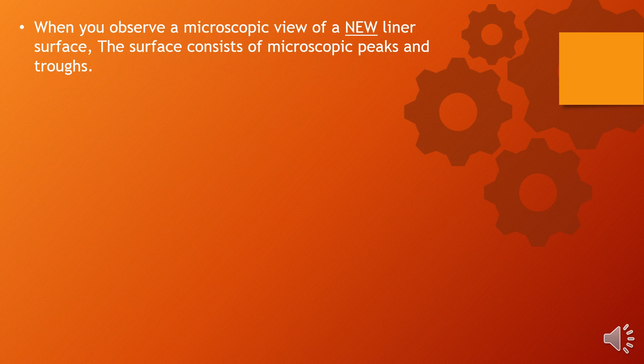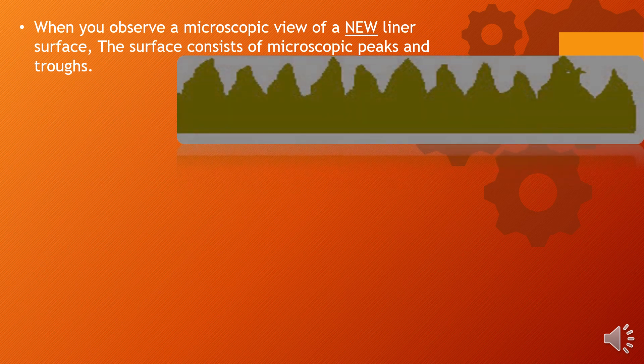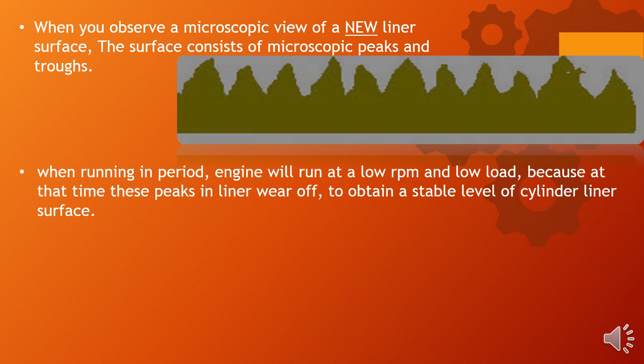I hope now you have a better picture of what liner polishing is. Before moving on to liner glazing, we will understand some basic phenomena. When you observe a microscopic view of a new liner surface, the surface consists of microscopic peaks and troughs. During the running-in period, the engine will run at low RPM and low load, because at that time these peaks in the liner wear off to obtain a stable level of cylinder liner surface.